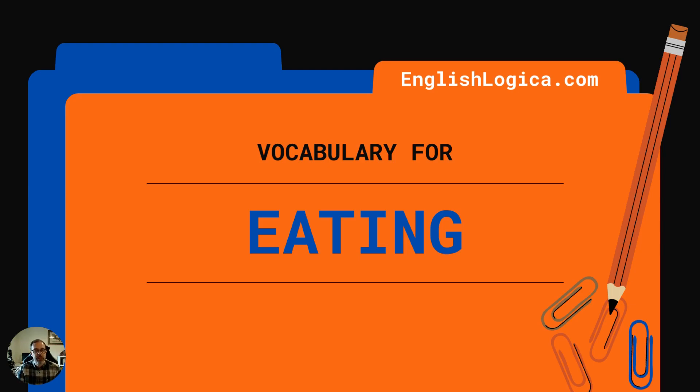So that's our vocabulary related to eating. Hope you enjoyed this video. Check us out on Facebook and Twitter and like and subscribe here on YouTube. If you have any questions, drop them in the comments box and we'll get back to you as soon as we can. Thank you very much. Take care.